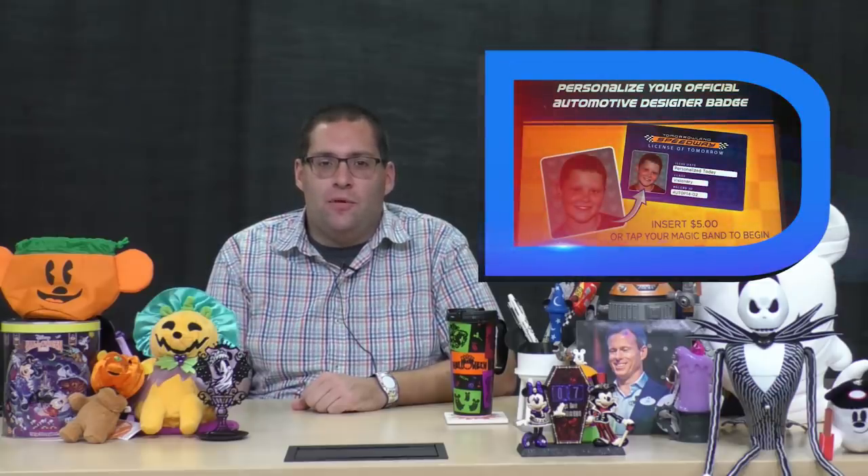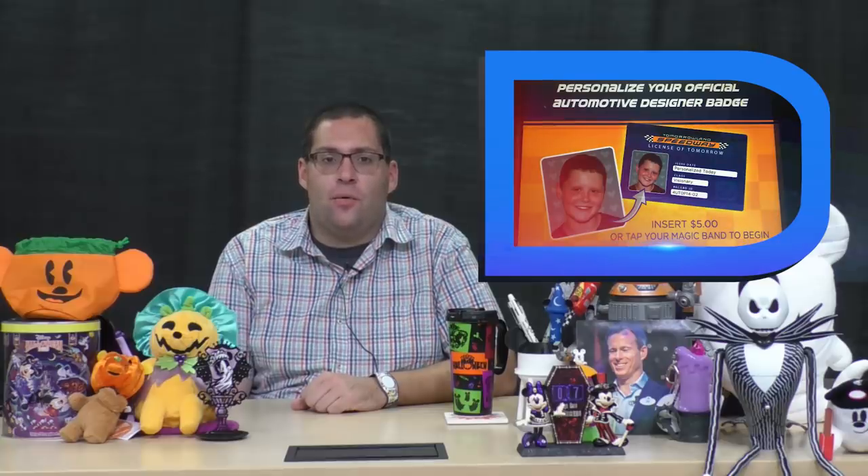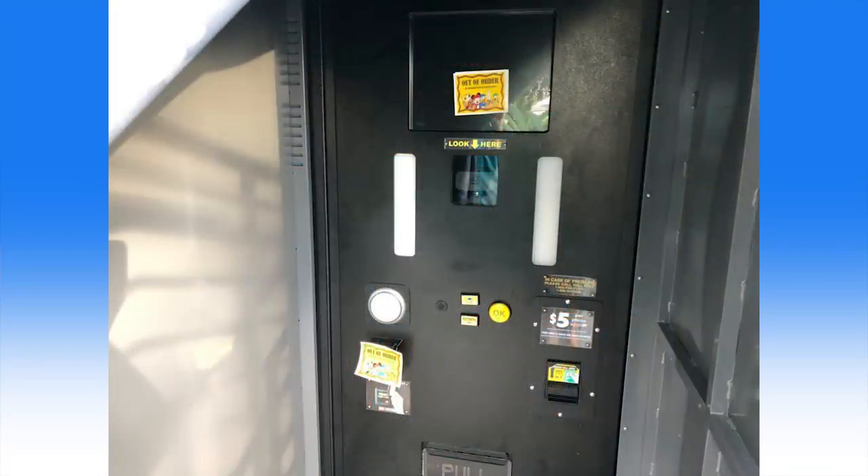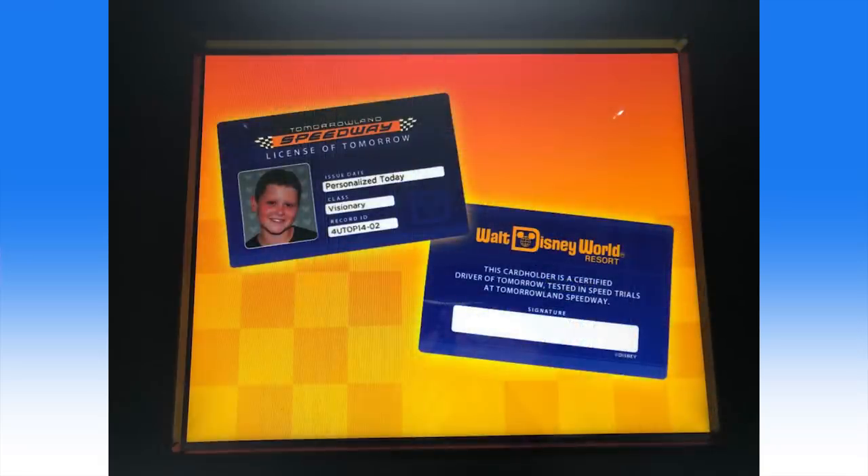The Tomorrowland Speedway Driver's License Photo Pass booths have returned at the Magic Kingdom. The popular booths had been gone since the start of the attraction's refurbishment earlier this year. These booths were initially introduced back in 2017 and became popular souvenirs. For $5, you can print a hard plastic driver's license and also receive a digital certificate that shows up with all of your Photo Pass photos on the My Disney Experience app.